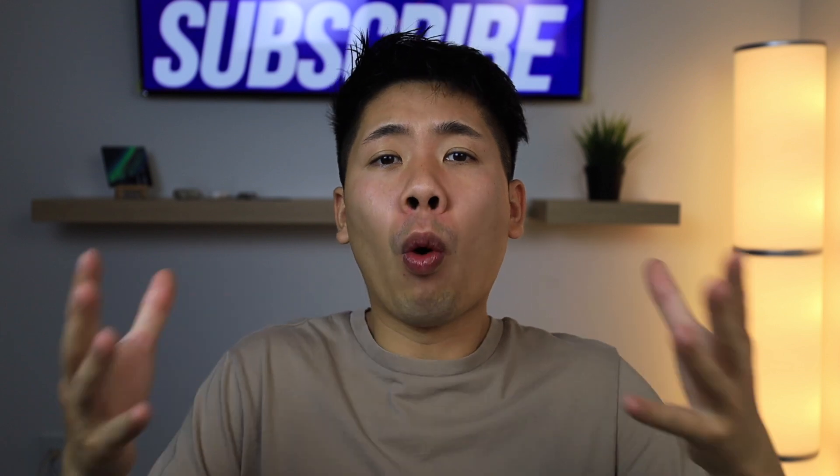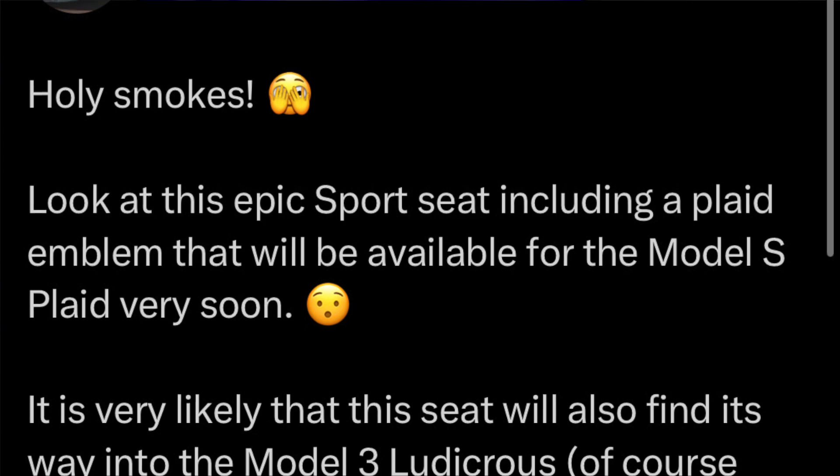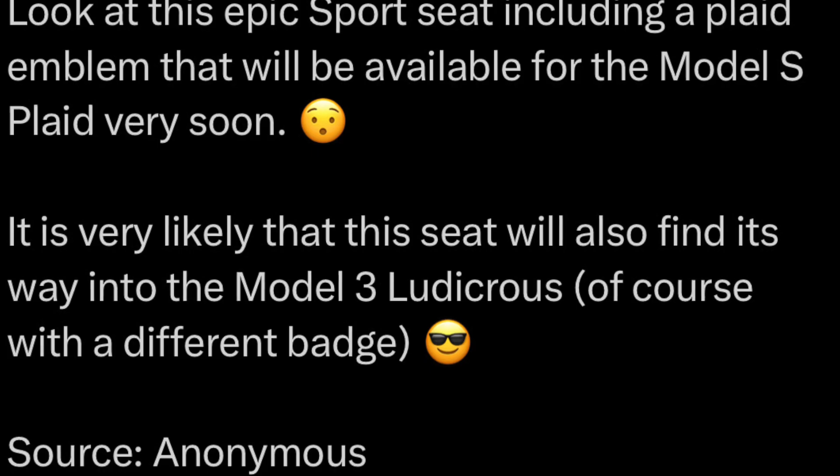Hey guys, so check these out. They were recently discovered by an anonymous source and shared widely all over Twitter.